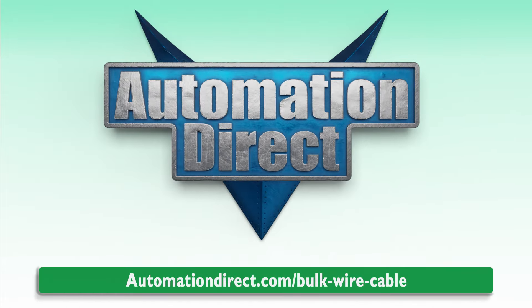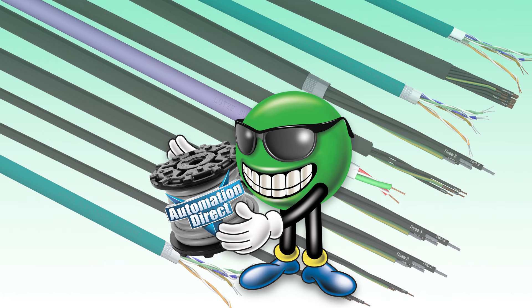Check out these great new cable additions and more on AutomationDirect.com to order yours today. Click here to learn more about our wire and wire accessories, or click here for more videos.